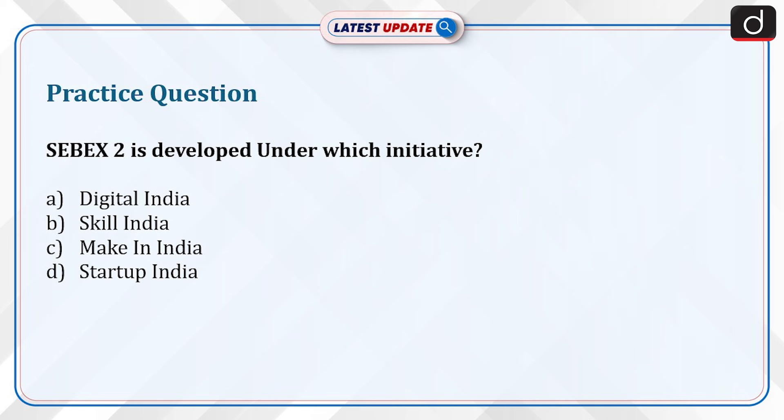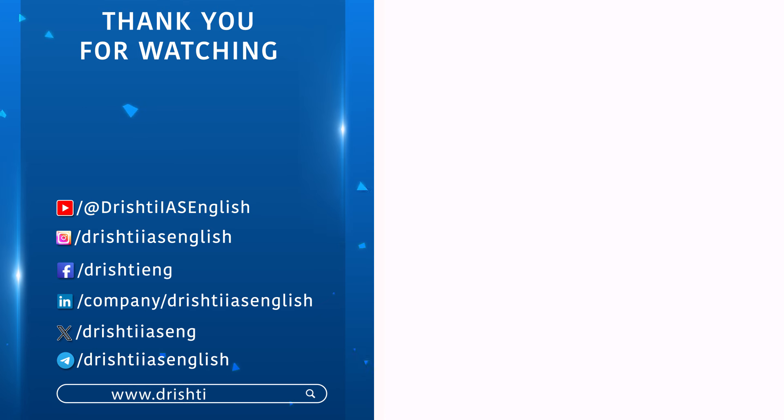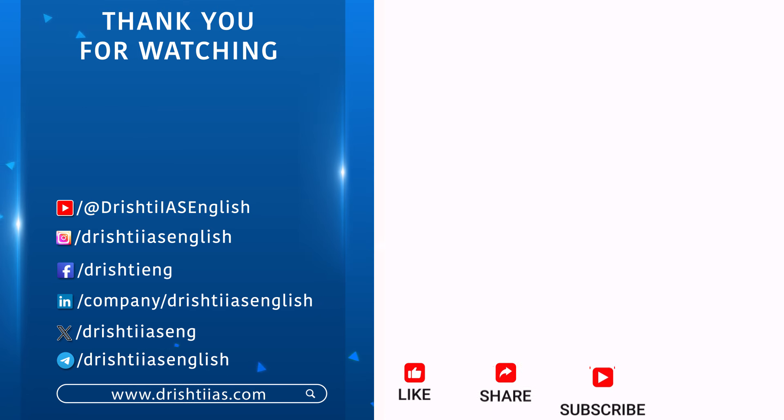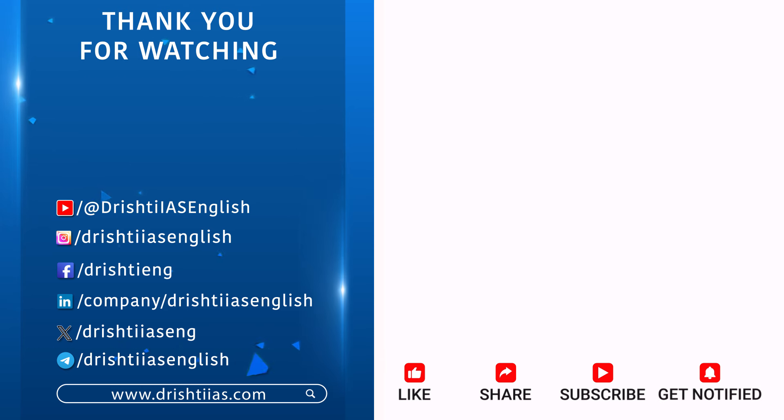Stay tuned for more such updates. For more informative content, like, share, and subscribe, and do not forget to press the bell icon to get notifications.